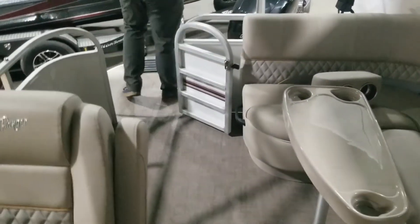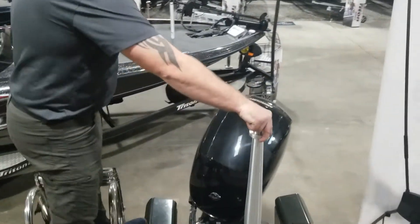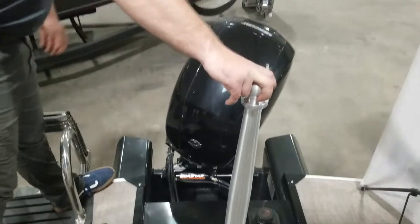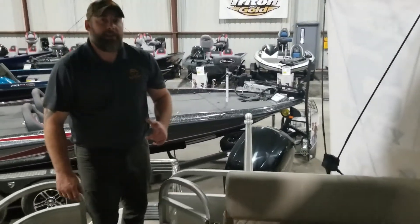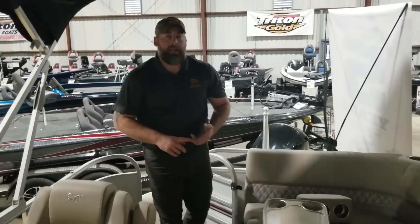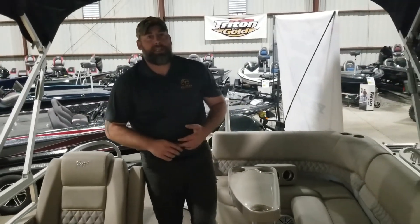If you come back here, you will see that we have the ski tow pylon mounted on the back, so you can go ahead and accomplish all the skiing and tubing that you're trying to do. This boat is equipped with a 150-horse Mercury 4-stroke, as well as a stainless steel prop. If you have any questions about this boat, please feel free to give us a call at 706-309-0046, or check us out at www.eclipsemarine.com.